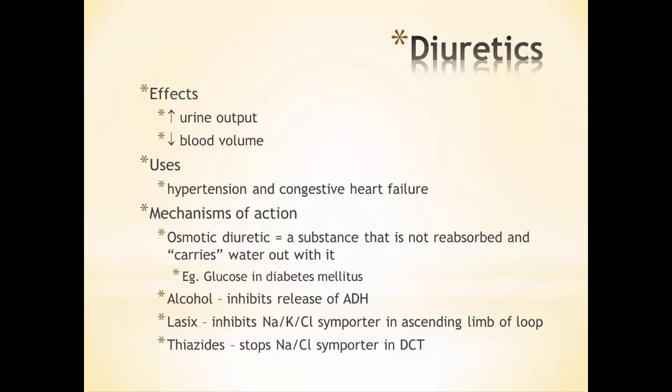There are different types of diuretics. Osmotic diuretics include simple substances like glucose, which is not reabsorbed and therefore carries water out with it. When the filtrate has a high concentration of solutes like glucose, it becomes more hypertonic, keeping water with it and resulting in a higher volume of urine. Alcohol works as a diuretic because it inhibits the release of ADH. Lasix is a prescribed diuretic that inhibits sodium-potassium-chloride symporters, meaning those ions are not reabsorbed — more solutes remain in the filtrate and water stays with them.